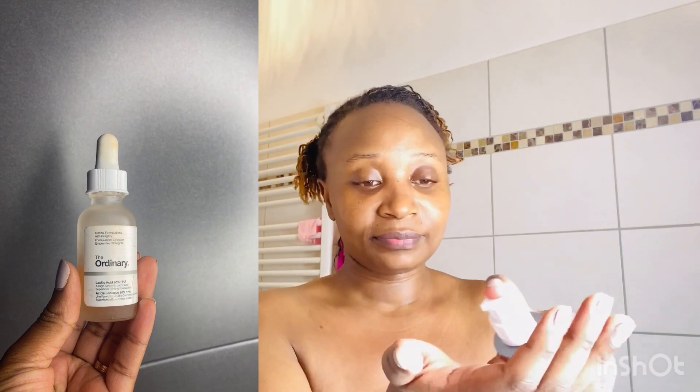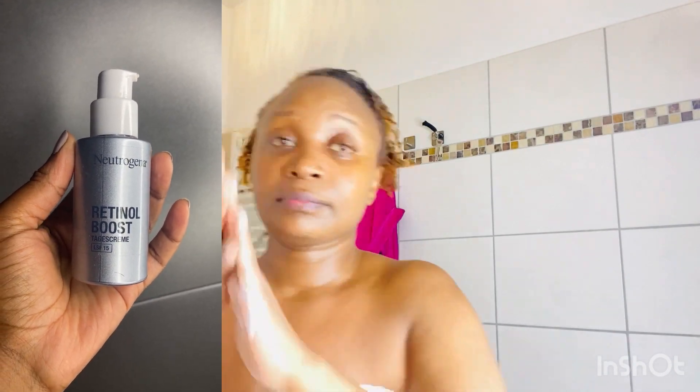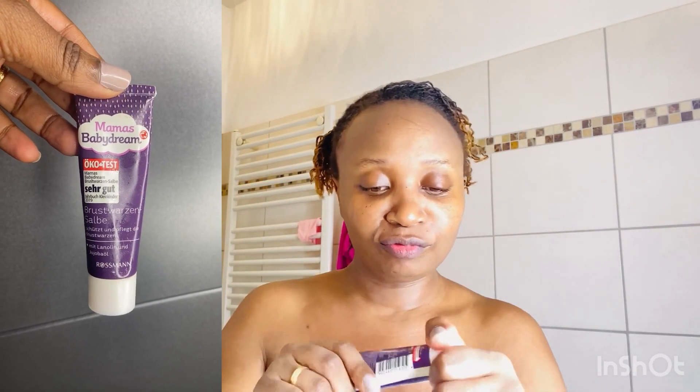I actually just forgot to turn on the camera, but I use my lactic acid in the evening. So basically I'm going to apply my night cream which is a retinoid. In the evening I don't do much — I either apply lactic acid or retinol, then rub it all over my face.